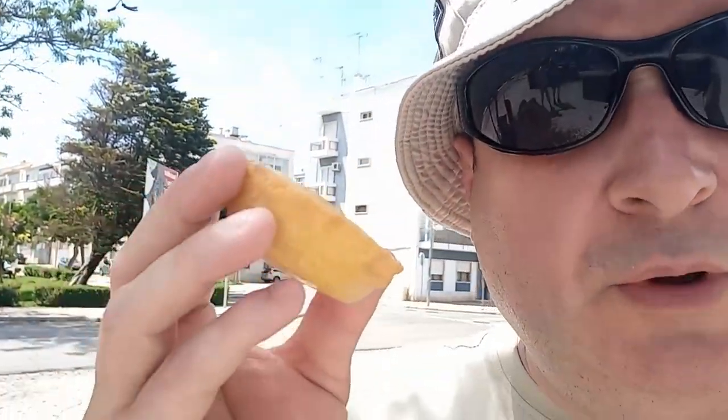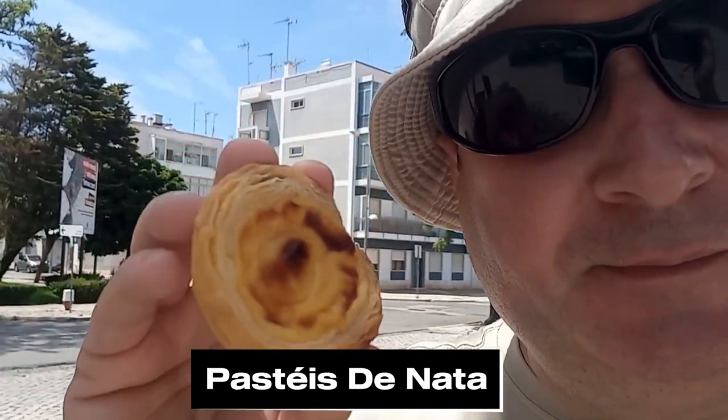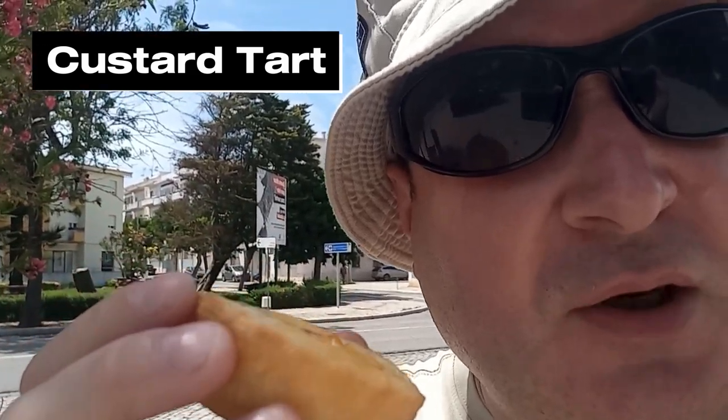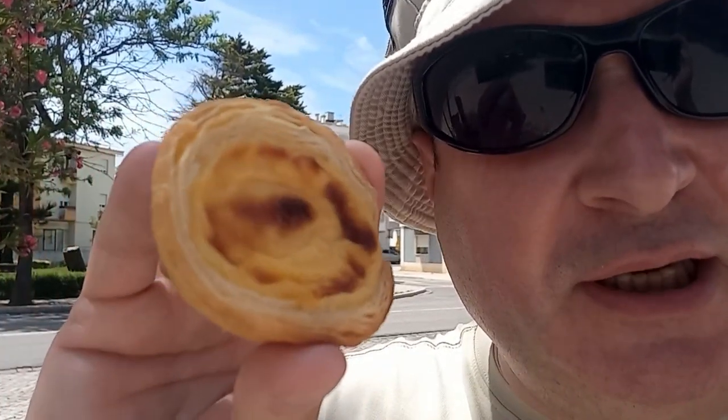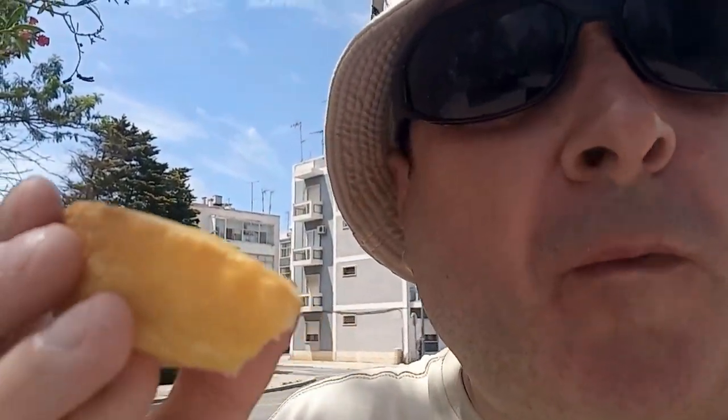So while you're in the Algarve, why not try a Pastel de Nata? This is a Portuguese custard cream — way better than those UK custard creams. These things are amazing: soft, flaky pastry. Most of the time they're served warm. These ones are cold, but the warm ones are really good. Oh, that's lovely. Beautiful.